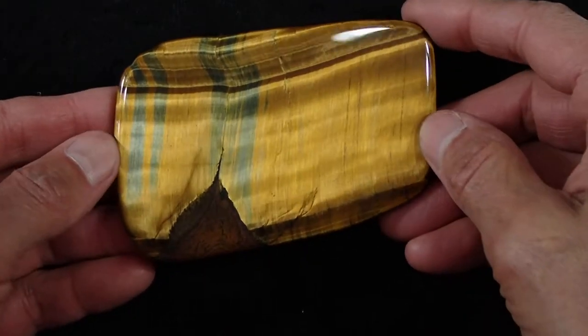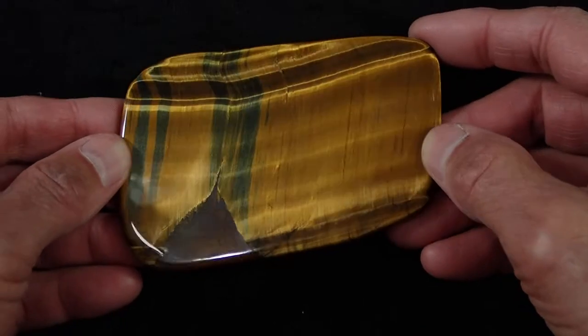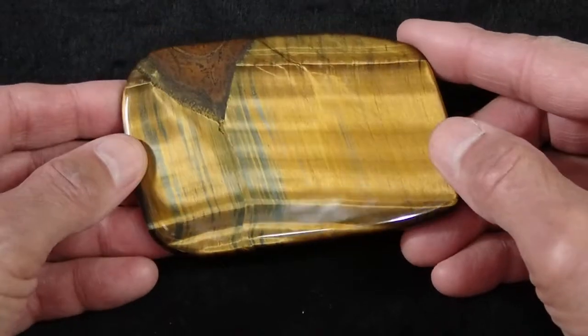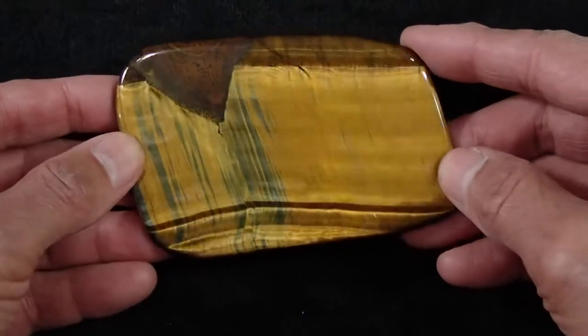This is our Tiger Eye slab number four. This is multi-tiger eye because of the blue tiger eye combined with the golden tiger eye, and this piece is clearly related to Tiger Eye slab number three. Looks like we're two slices from next to each other in the same larger piece of material.